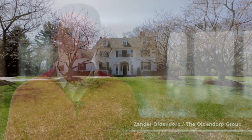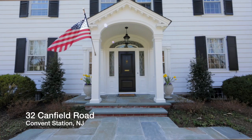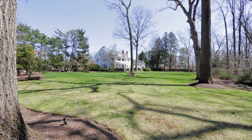Hi, this is Xander Oldendorp with the Oldendorp Group, and welcome to 32 Canfield Road in Convent Station. This classic Center Hall Colonial has seven bedrooms, four baths, sits on over two acres, and has tremendous elegance throughout.